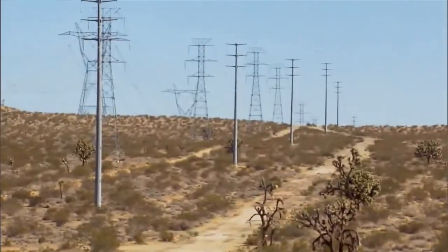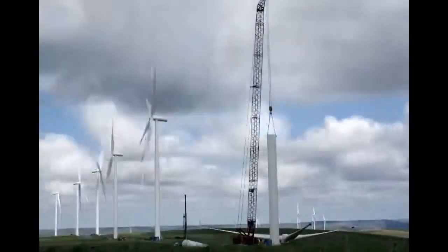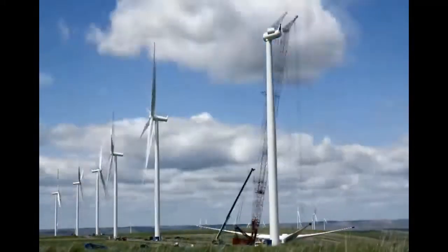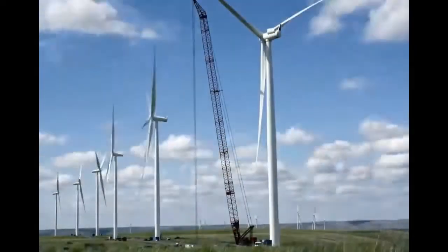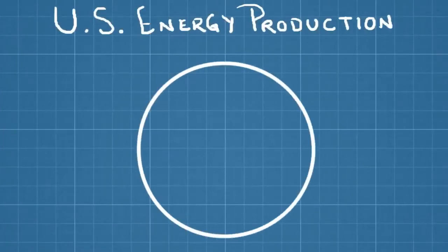So long transmission lines are necessary to move the electricity to where it's needed. Finally, while wind farms are relatively cheap to operate, they cost a lot to build, especially in comparison to existing coal and natural gas power plants. The result is that many wind projects simply never get off the ground. At the moment, wind power makes up only a small portion of the electricity produced in America.